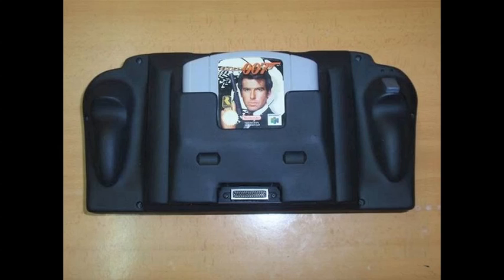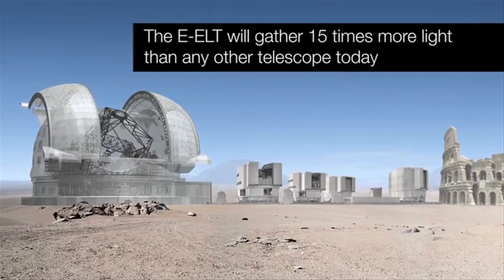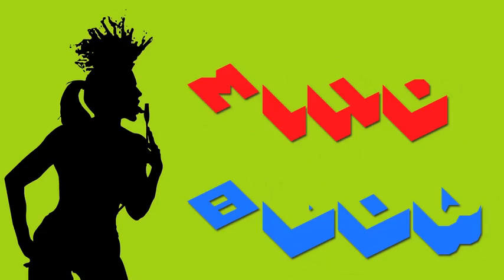A Nintendo 64 handheld? And the EELT is a new telescope that not only will be the biggest in the world, but it's nicknamed the Alien Hunter. Vsauce, Kevin here. This is Mind Glow.